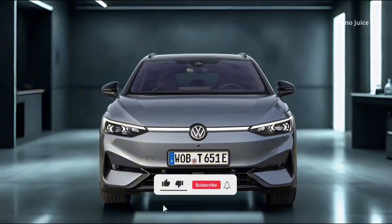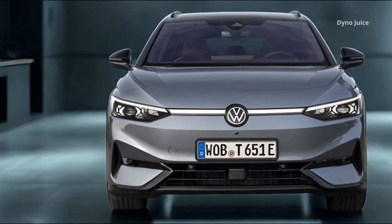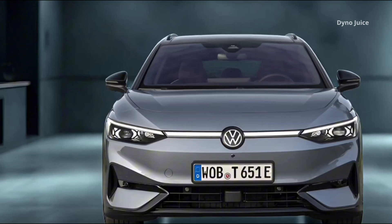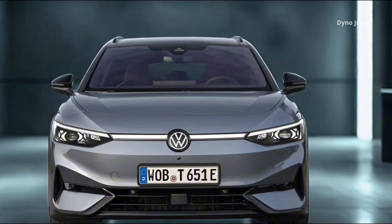The Volkswagen ID.7 Tourer Pro S brings extended electric range together with estate-level cargo flexibility and digital innovation. It is powered by a rear-mounted electric motor that produces 210 kilowatts of power and delivers 545 newton-meters of torque.